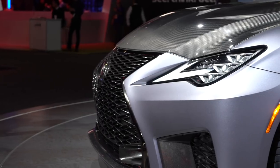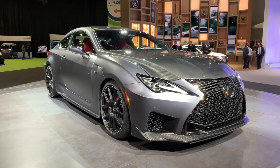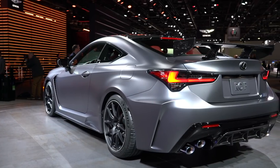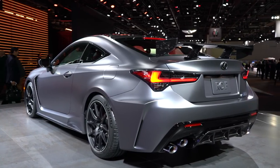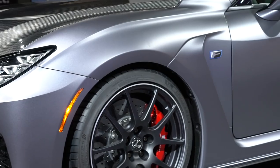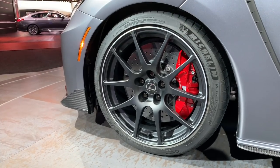In addition to wearing the RC Coupe's facelift, the Track Edition takes the 2020 RCF and dials everything way up. Specific to this limited run model are a few very cool lightweight pieces such as a carbon fiber roof and hood, 19 inch BBS wheels inspired by the RCF GT3 racecar, and Brembo carbon ceramic brakes. They even got rid of the back seat.